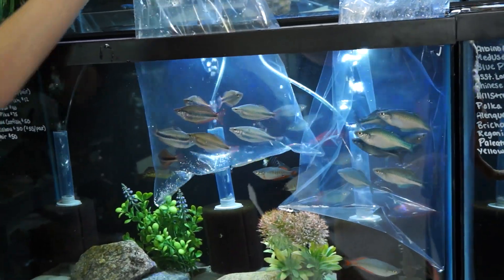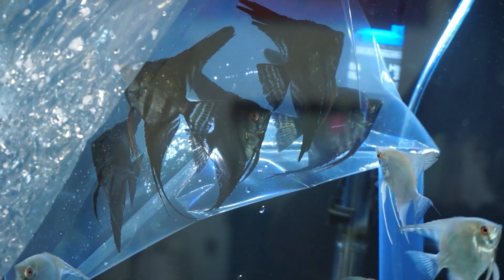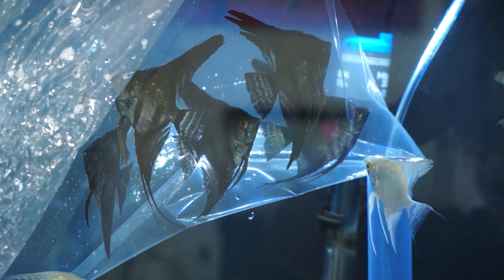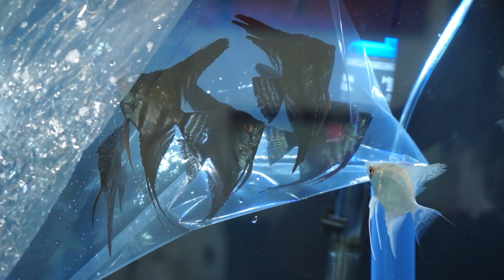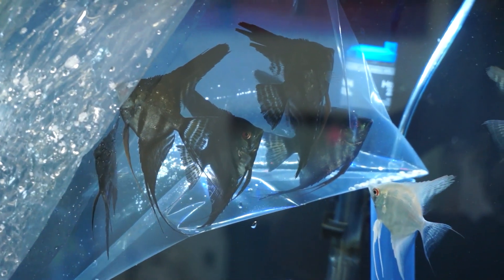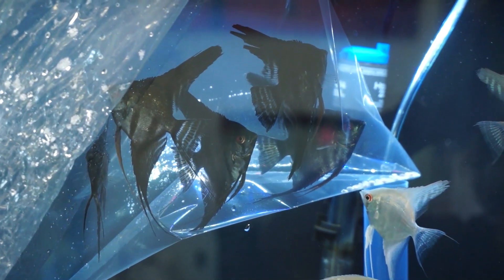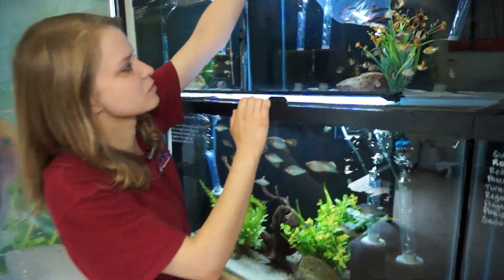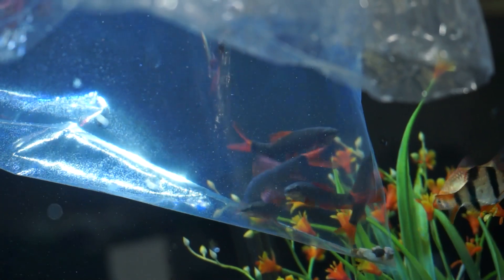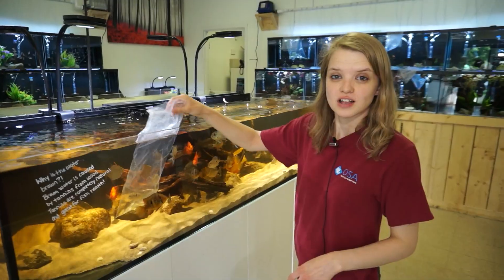For all you people who have been obsessed with my black angel in the show tank, we got a bunch of black angels in again. They're a little stressed so you can see their striping on the silver, but as they get bigger the silver tends to fade and they'll get really really nice and black. Right over here I've got a bunch of rainbow sharks — definitely a customer favorite, we got a bunch of those guys in as well.